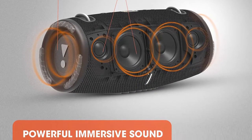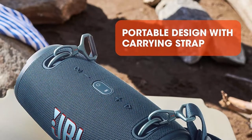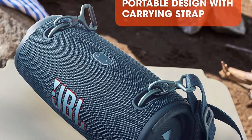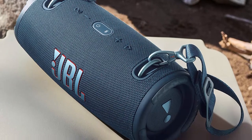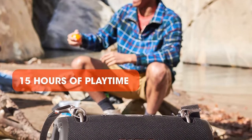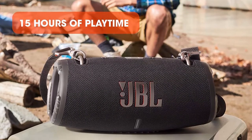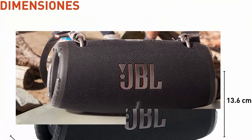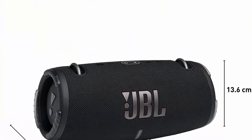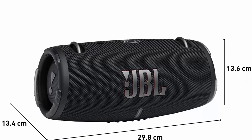15 hours of playtime — the fun doesn't have to stop. Packed with an incredible 15 hours of battery life, JBL Xtreme 3 lets you party all day and into the night. Wireless Bluetooth Streaming: wirelessly stream music from your phone, tablet, or any other Bluetooth enabled device. IP67 Waterproof and Dustproof — to the pool, to the park, in the shower — JBL Xtreme 3 is fully waterproof and dustproof, so you can bring your speaker anywhere.